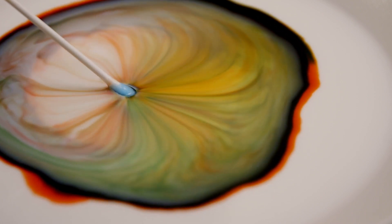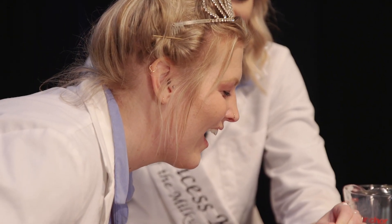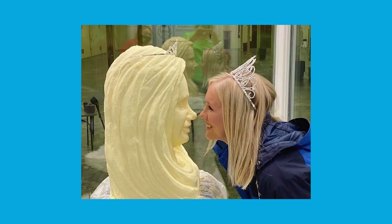Hold it there for about 10 seconds. Wow, that's as cool as a butterhead! Do your viewers know what a butterhead is? Butterheads are a long tradition at the state fair — each Princess Kay and finalist has their likeness carved out of 90 pounds of butter. It's an iconic tradition in Minnesota.